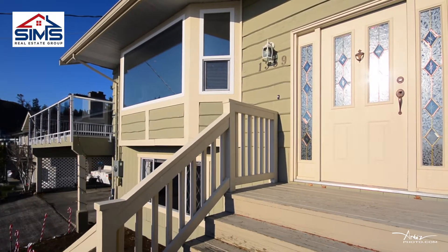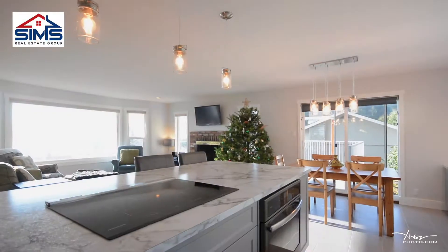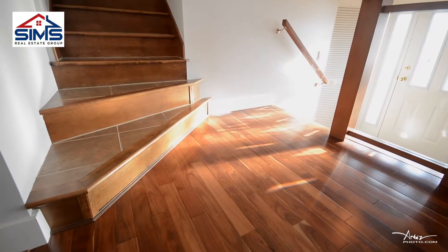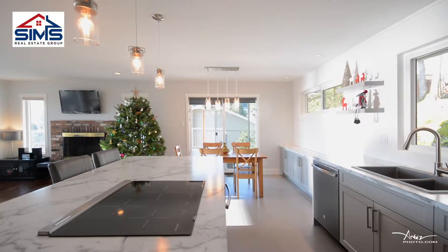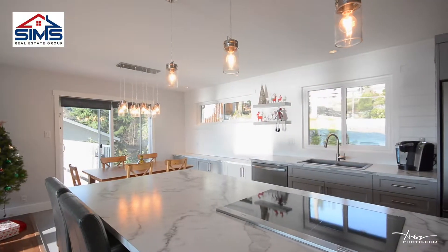When you walk into the home, you'll walk into a beautiful open concept kitchen and living room with new hardwood floors, beautiful custom cabinets, very modern colors, and nice new appliances.